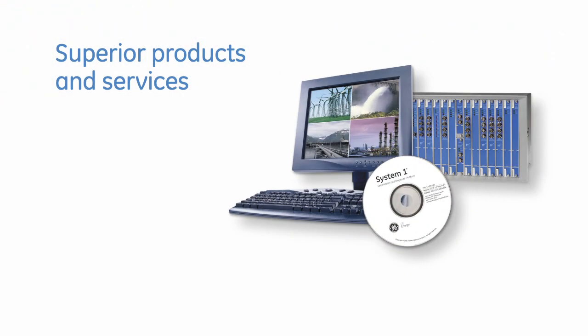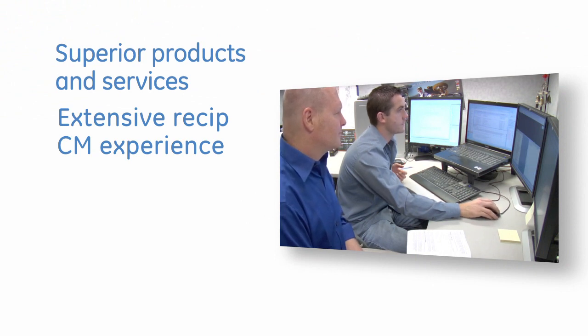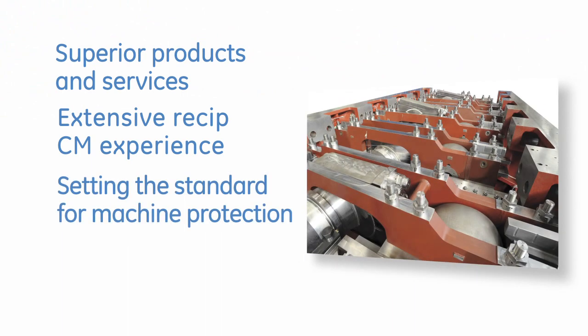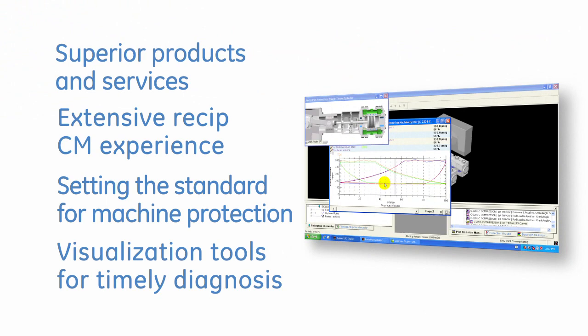GE Energy delivers superior products and services to support every aspect of our customers' ReSIP application. Our vast experience with ReSIP condition monitoring has produced the most rugged and innovative transducers available today. Our machinery protection systems, with a wide array of ReSIP-specific modules, set the standard for other systems in the industry. And our System 1 software provides the most effective visualization tools for timely diagnosis and informed decisions.